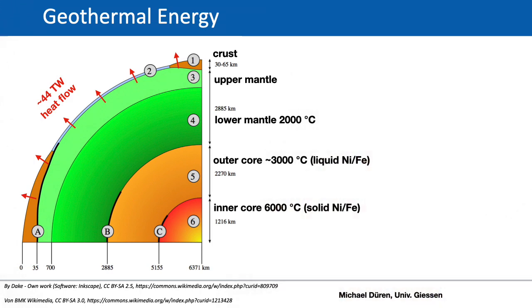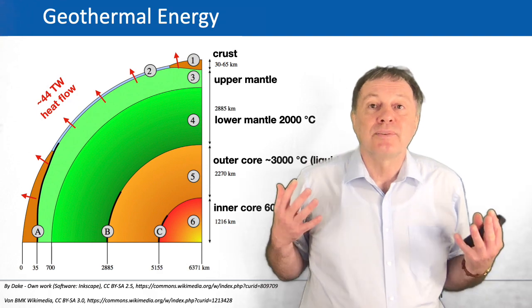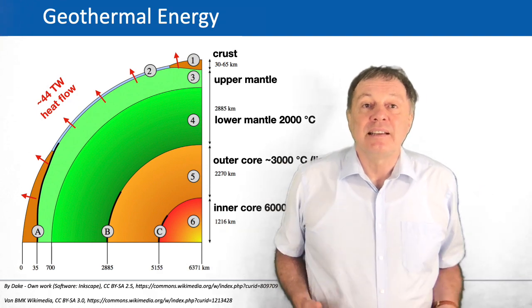The core of the earth mainly consists of iron and nickel. We distinguish between a more or less liquid outer core at about 3000 degrees Celsius, and an inner core which is so highly compressed that even at 6000 degrees Celsius it is a solid body. Nickel and iron are also the reasons why there is a magnetic field around the earth. But now we have to ask: where does this heat come from?